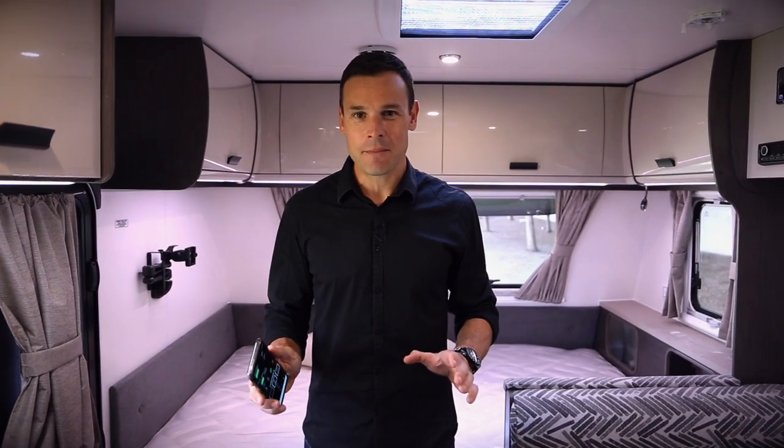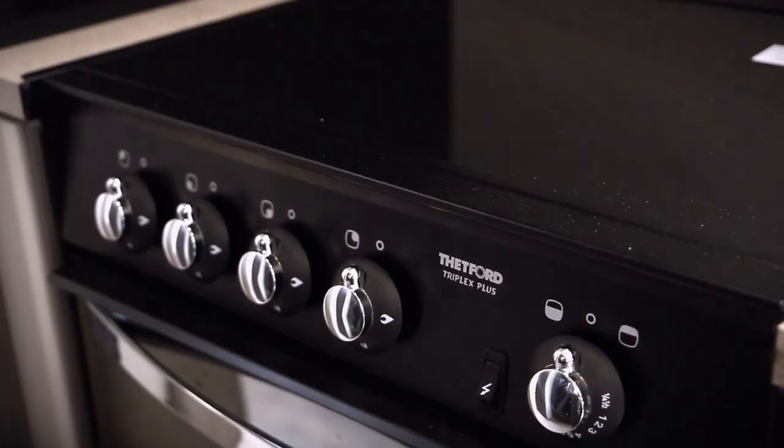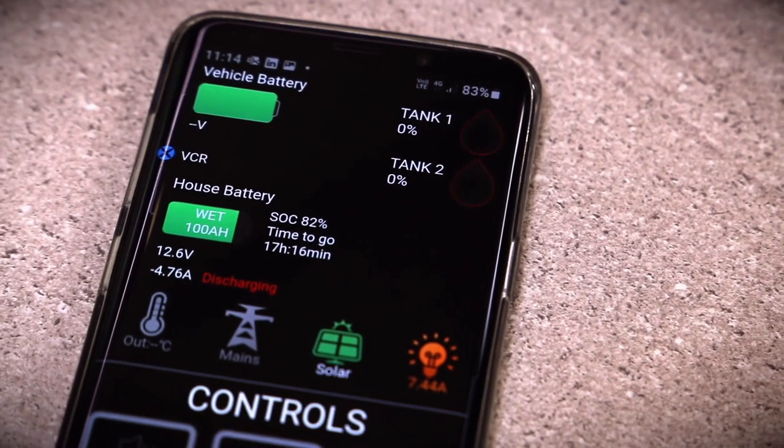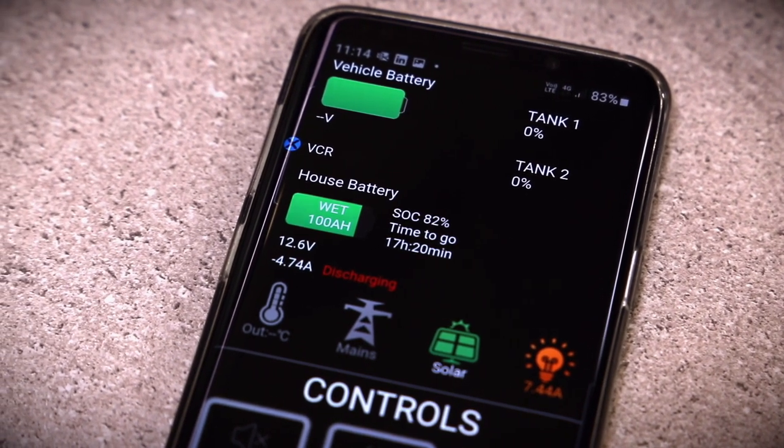In addition to this, you can monitor a ton of handy information about the state of power in your Jayco, including how much your appliances are drawing from the house battery, how much power you have left, solar and vehicle charging status, water tank levels and more.